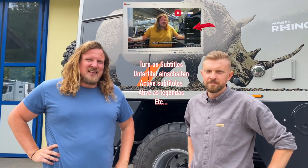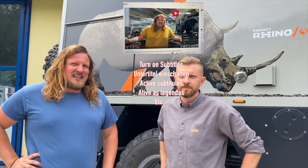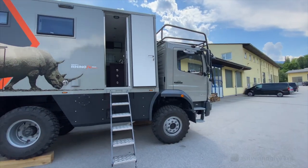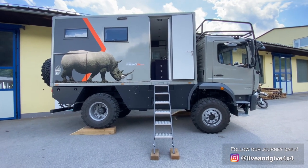Wir sind heute hier mit Slava, dem Geschäftsführer von Krug Expedition aus Österreich. Und heute haben wir ein spezielles Projekt – ihr seht es schon hier – diesen Rhino, der ist von Krug Expedition entwickelt worden. Warum und wieso, das kann euch jetzt vielleicht der Slava ein bisschen erklären.